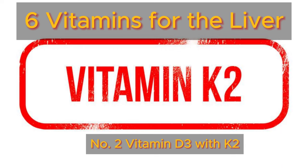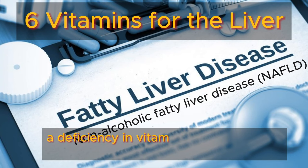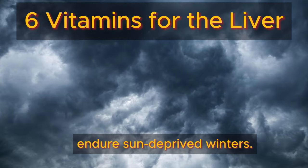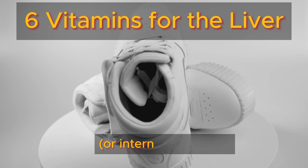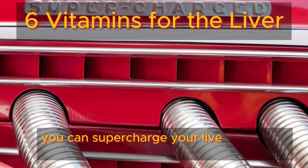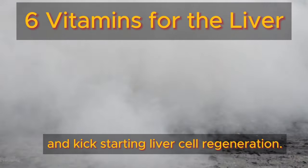Number two: vitamin D3 with K2. Did you know that the sunshine vitamin, vitamin D, could hold the key to combating fatty liver disease? Research suggests that a deficiency in vitamin D is often linked to NAFLD, affecting millions worldwide who spend their days indoors or endure sun-deprived winters. With a daily dose of 20,000 IU of vitamin D3 paired with 200 micrograms of vitamin K2 MK7, you can supercharge your liver's defense mechanisms. This dynamic duo works wonders slashing inflammation, warding off scar tissue formation, and kick-starting liver cell regeneration.